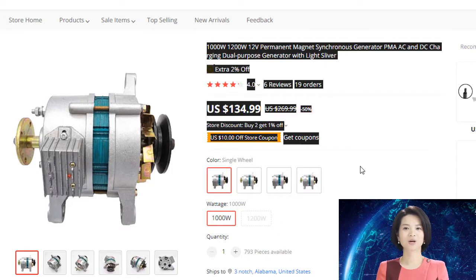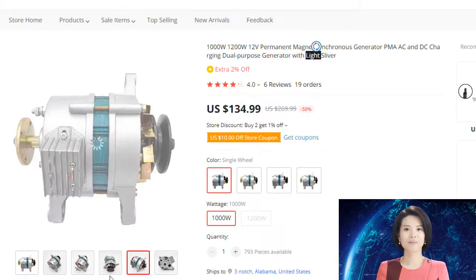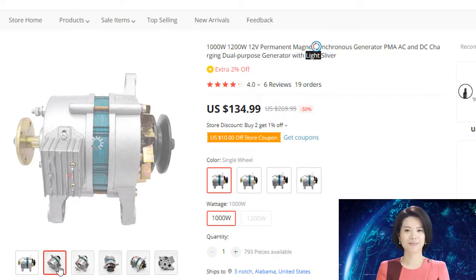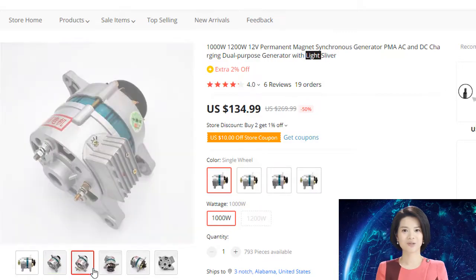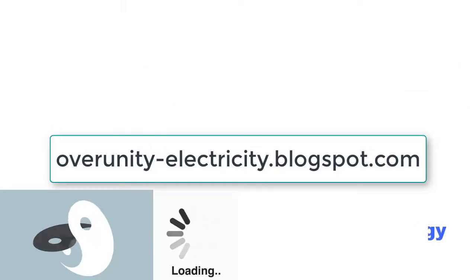This product can be used for both AC and DC. The wiring method is to connect the positive electrode of the battery to the generator plus via the live wire controlled by the key, and the negative electrode can be grounded for charging and lighting.